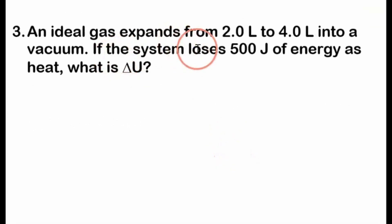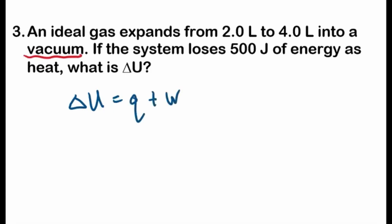Number three: an ideal gas expands from 2.0 litres to 4.0 litres into a vacuum — and this is very important. If the system loses 500 joules of energy as heat, what is the change in internal energy? According to the first law of thermodynamics, the change in internal energy equals the heat plus the work — this is true for a closed system. The system loses 500 joules of heat, so Q is negative 500 joules.